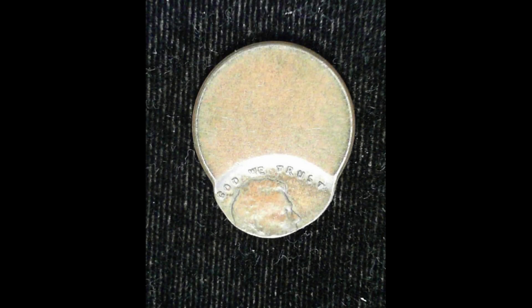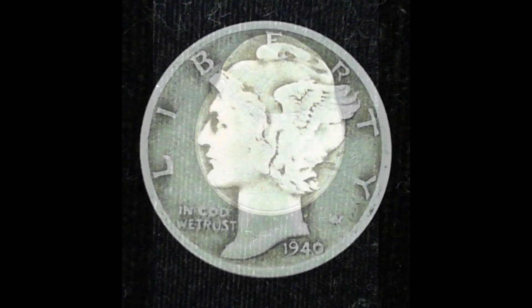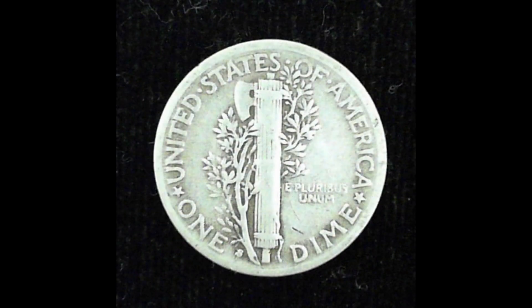The first one was pretty obvious — it's an undated off-center Lincoln Memorial cent. Nothing spectacular, but it's a nice little find to get me warmed up. The next one was a 1940S, RPM number one. You can see it right here.